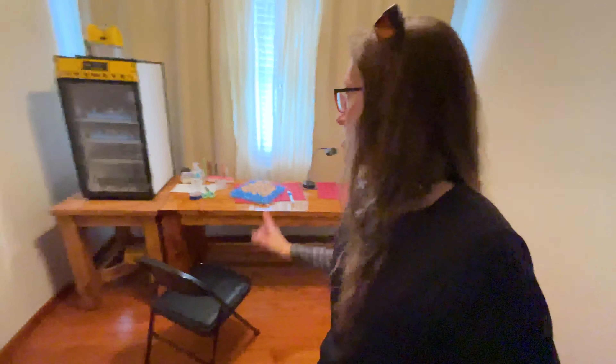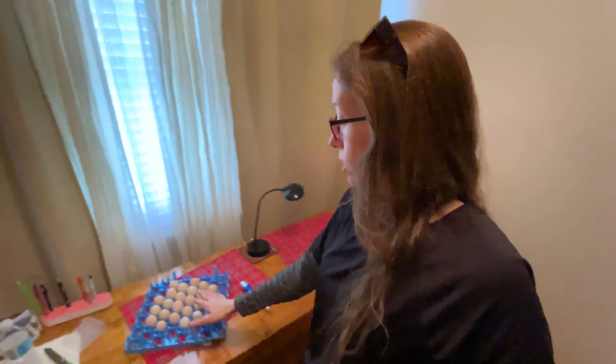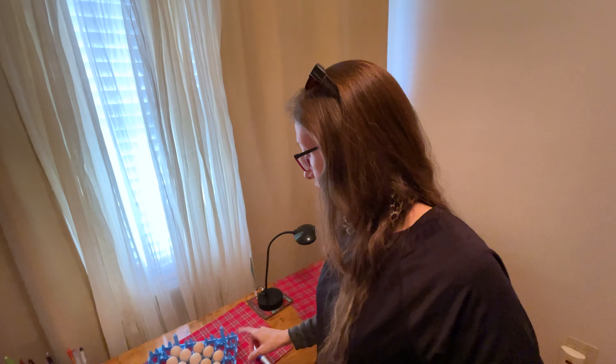It is egg setting time! I've removed the eggs from the third tray down on my incubator — these are going to the hatcher. They're on day 18, and I want to see what they look like, so it's time to candle them. I'm going to take them into a dark room and we're going to check them out.